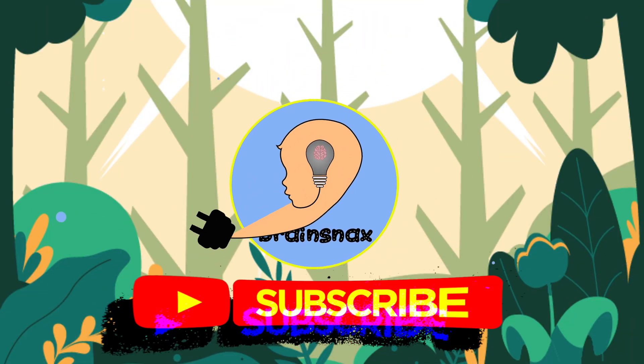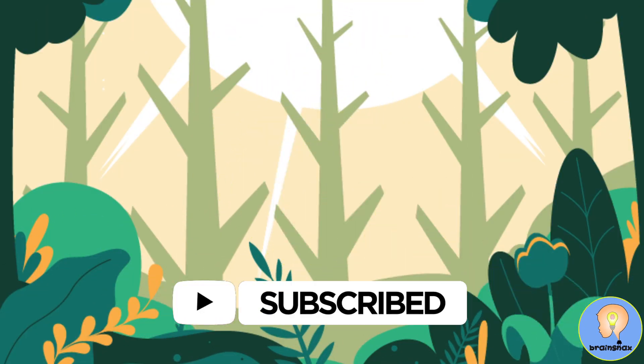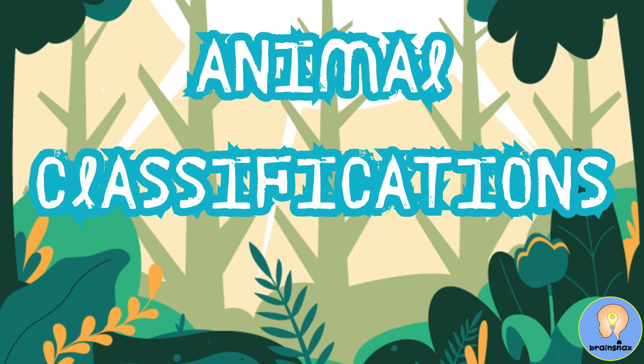Hi everybody, Teacher Rob here. Welcome to Animal Classifications.